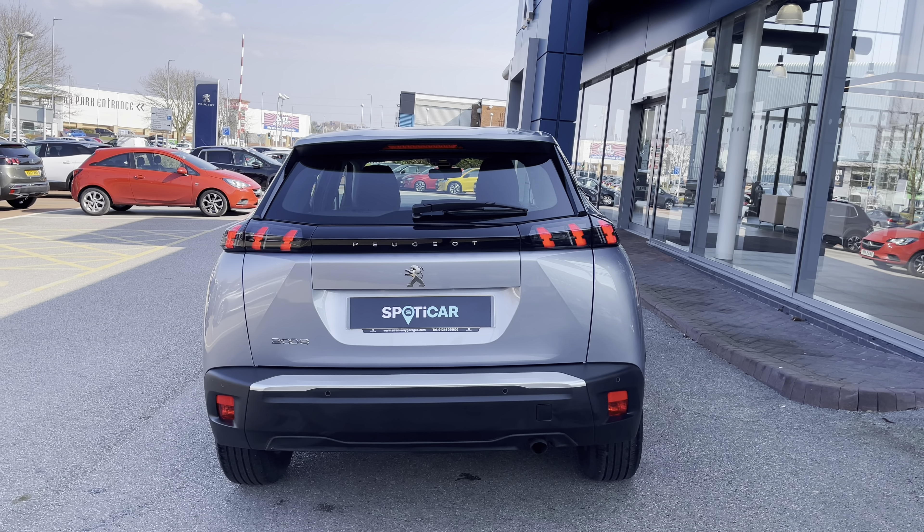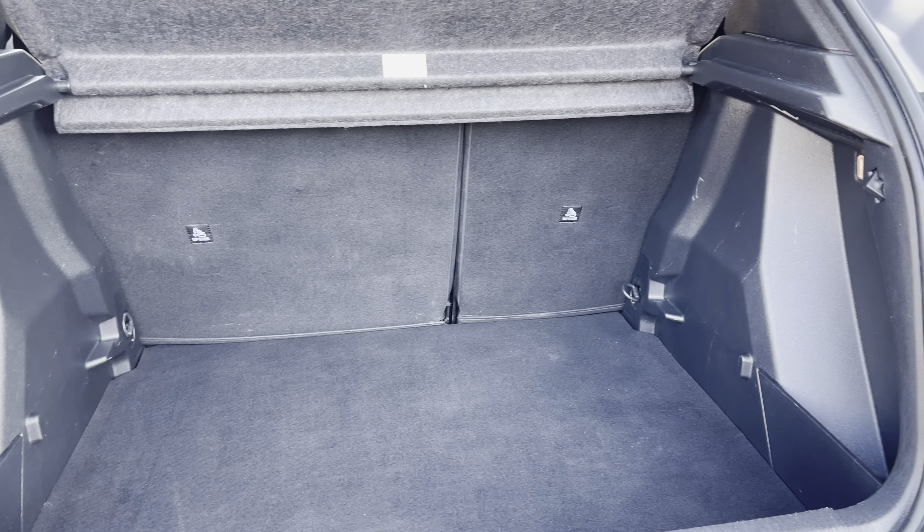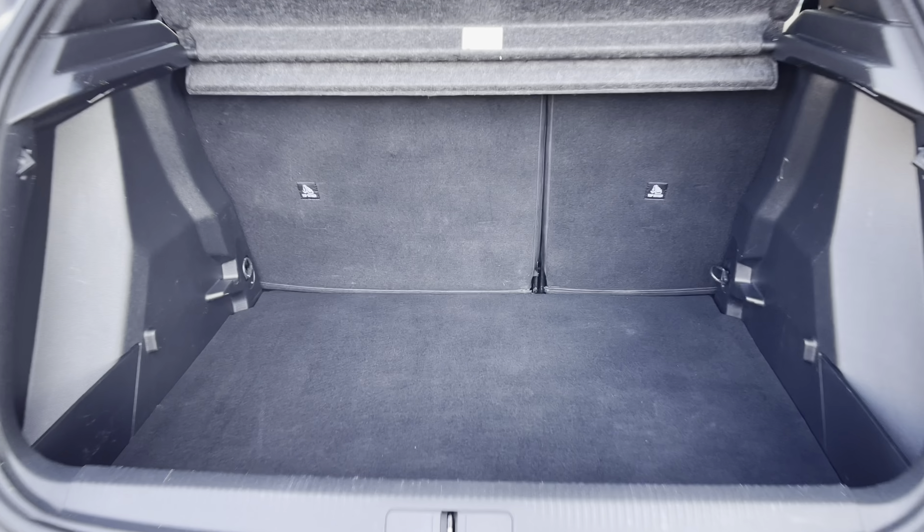Inside the boot, we have a very impressive 434 litres of space, which will be perfect for multiple suitcases or large shopping trips. The passenger seats can also be folded down for even more space, in case you're going on long trips or simply wishing to pack a lot of items. This particular car comes with a spare wheel included, which is ideal for extra peace of mind.